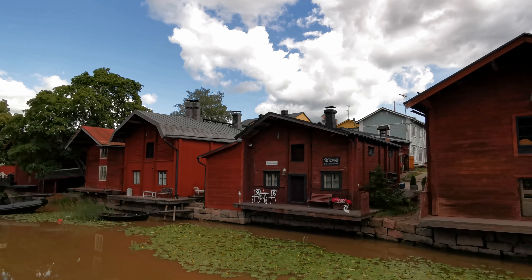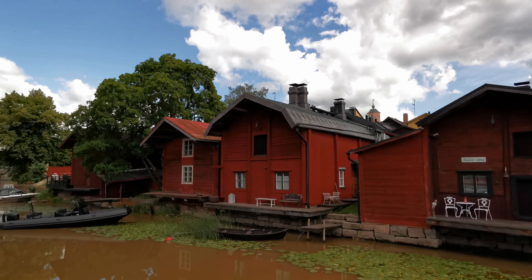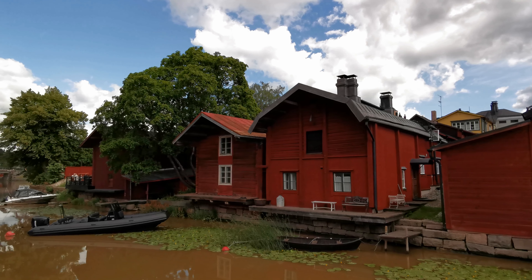The shore houses got their red color at the end of the 18th century, when King Gustav III arrived at Porvoo. All the houses on his route were painted.